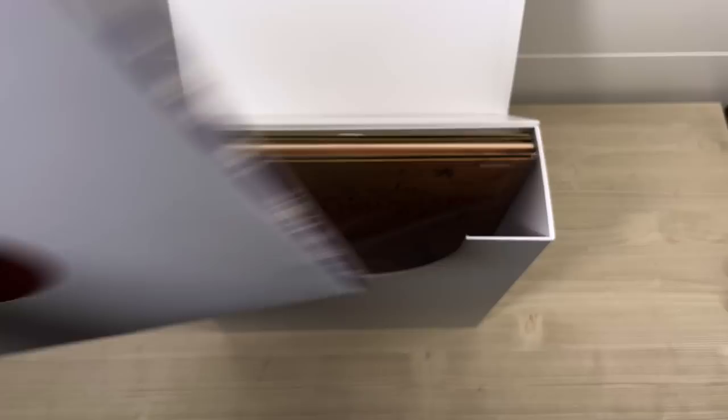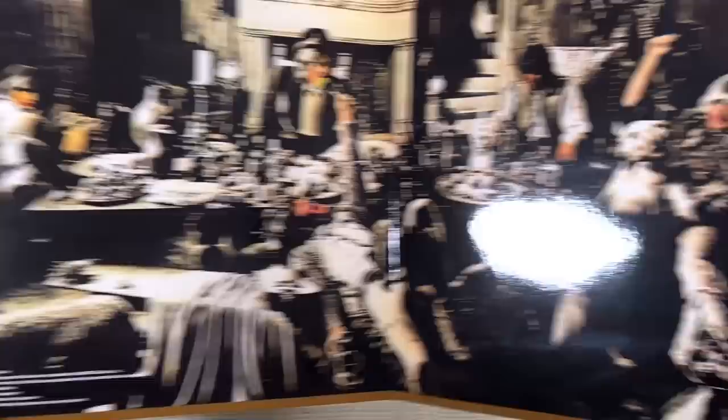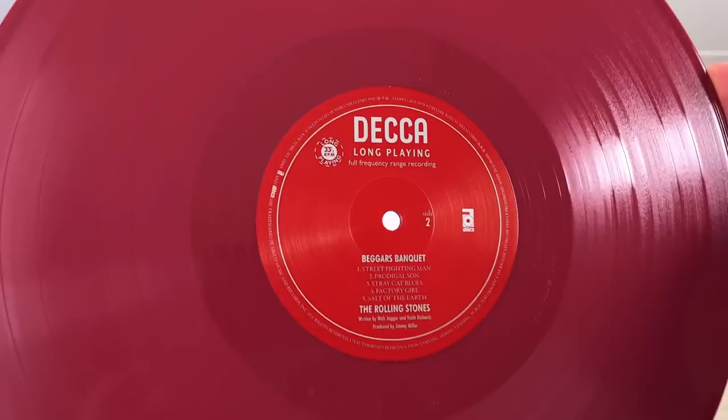Next up is Beggar's Banquet, and this set reverts to its original concept design of the lavatory wall design. Personally I prefer the white cover which came out in the UK, but this is what was originally intended, and it does have the same gatefold image. Very strong, heavy cover. The color of this vinyl is a plum color.